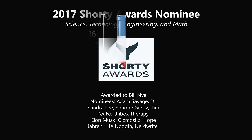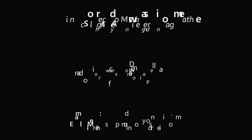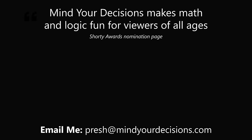Thanks for making us one of the best communities on YouTube. See you next episode of Mind Your Decisions, where we solve the world's problems, one video at a time.